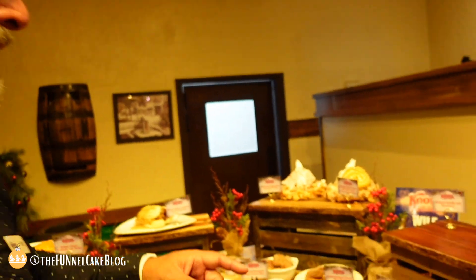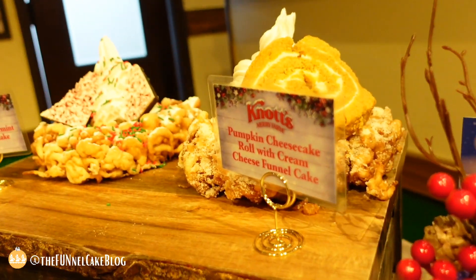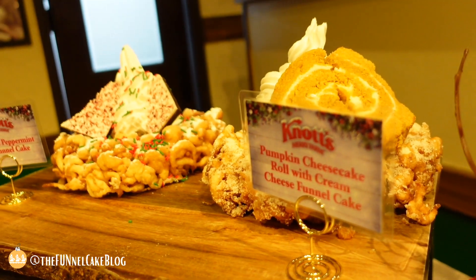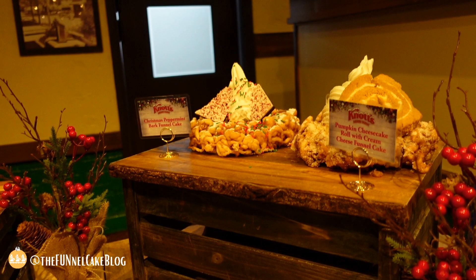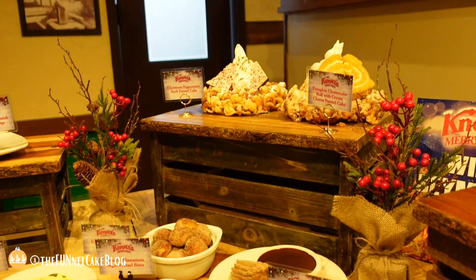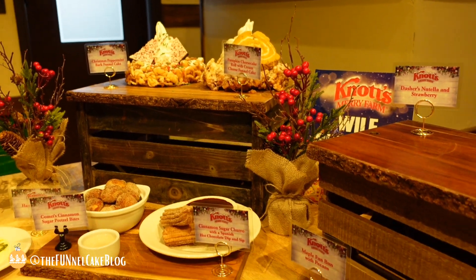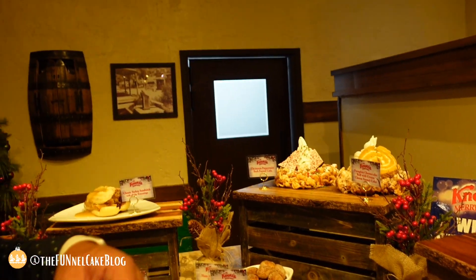You know how much I love funnel cakes — look at this pumpkin cheesecake roll on top with the cream cheese, it's amazing. The cream cheese icing, the glaze, everything on there is so good. And if you've really got a sweet tooth, the peppermint bark funnel cake is great. I've got a special one coming out a little bit later.